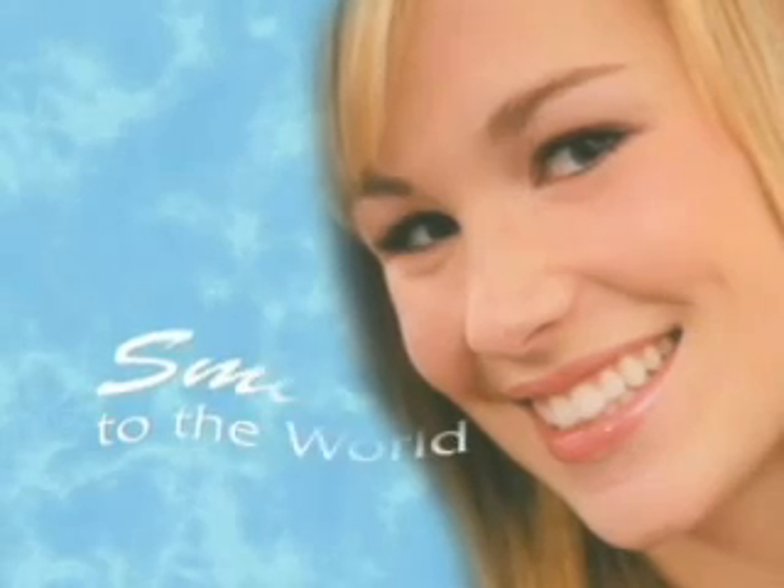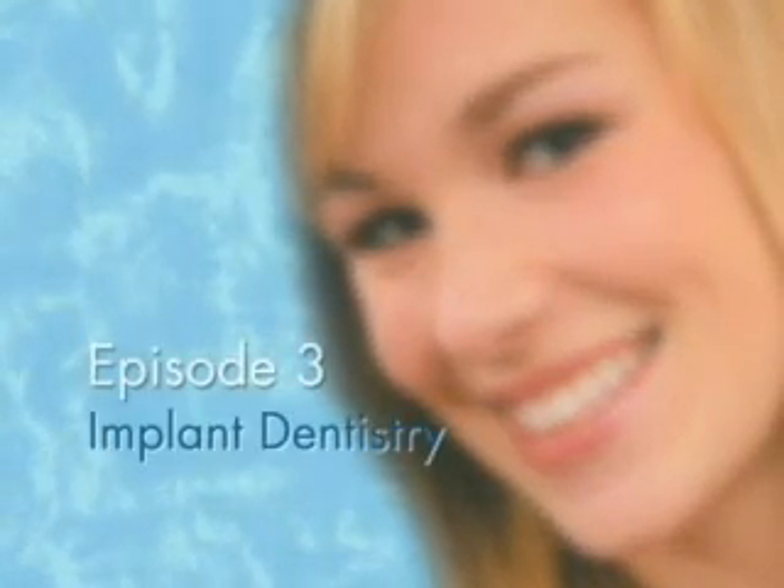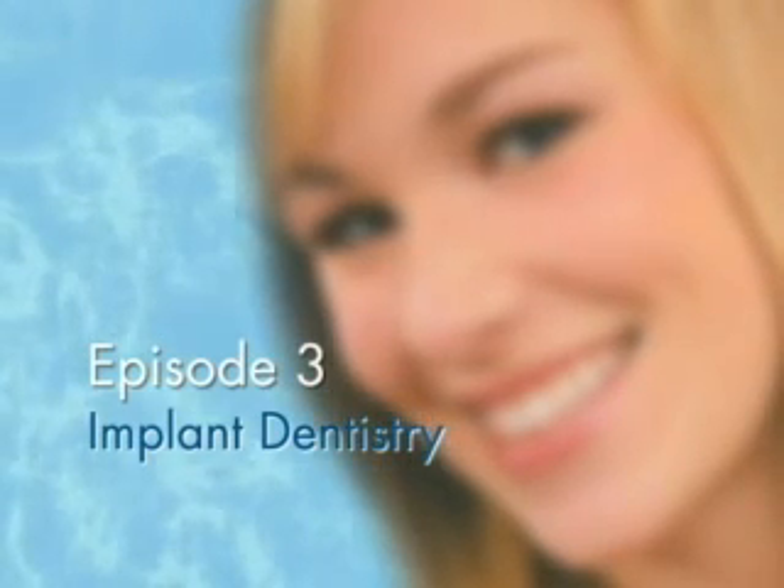From the Oak Ridge Center for Laser, Cosmetic, and Implant Dentistry in San Jose, California, this is Best Smile Podcast 3: Implant Dentistry. Here's Dr. Leonard Smith.